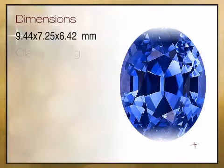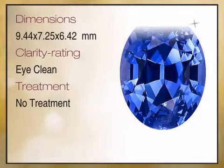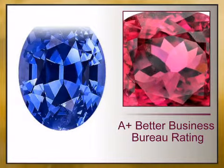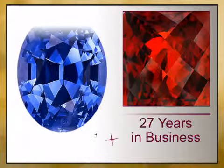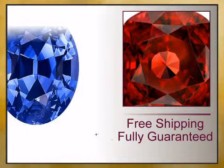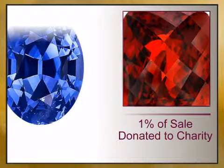We bring you high quality genuine gemstones and a combination of high quality genuine gemstones and gemstone jewelry. At AfricaGems.com, we offer you a 100% guaranteed A-plus Better Business Bureau rating, 27 years in business, free shipping, 1% of your sale is donated to charity, and full gemstone treatment disclosure.